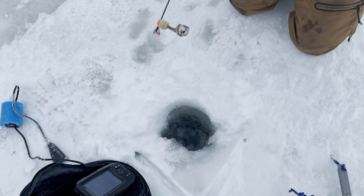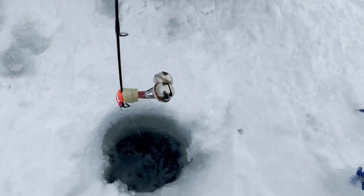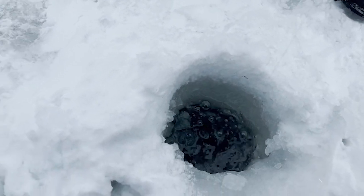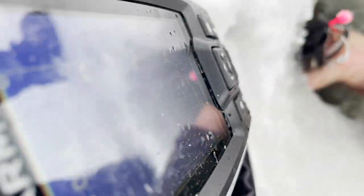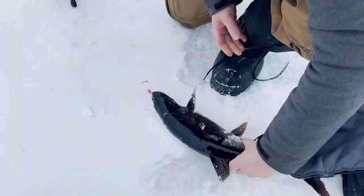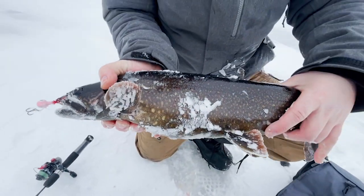Oh! Whoa! That's a big one! Watch out — last hop. Nice.